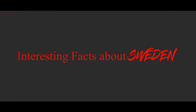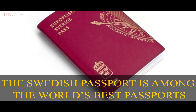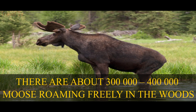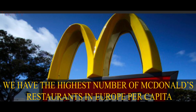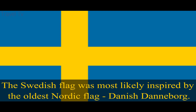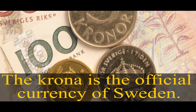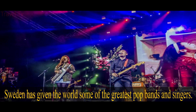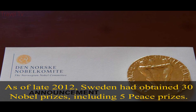Interesting facts about Sweden. The Swedish passport is among the world's best passports. There are about 200,000 to 400,000 moose roaming freely in the woods. Sweden has the highest number of McDonald's restaurants in Europe per capita. The Swedish flag was most likely inspired by the oldest Nordic flag, the Danish Dannebrog. The Krona is the official currency of Sweden. Sweden has given the world some of the greatest pop fans and singers. As of late 2012, Sweden had obtained 13 Nobel Prizes, including 5 Peace Prizes.